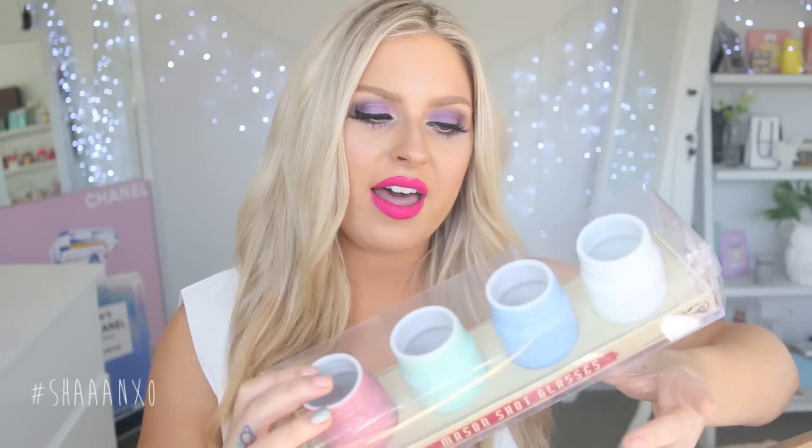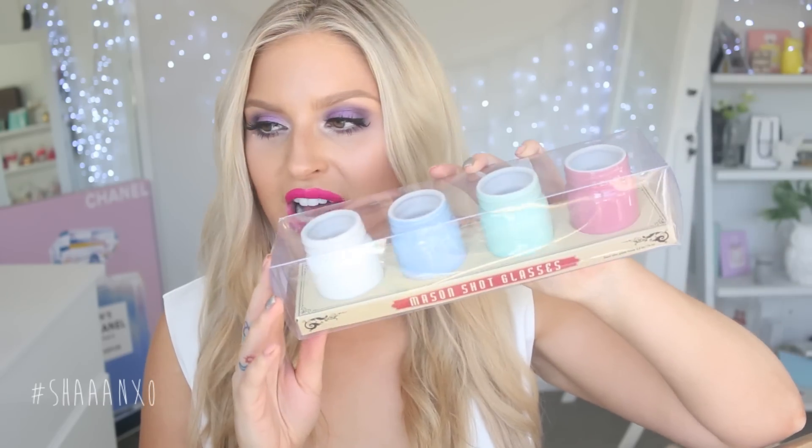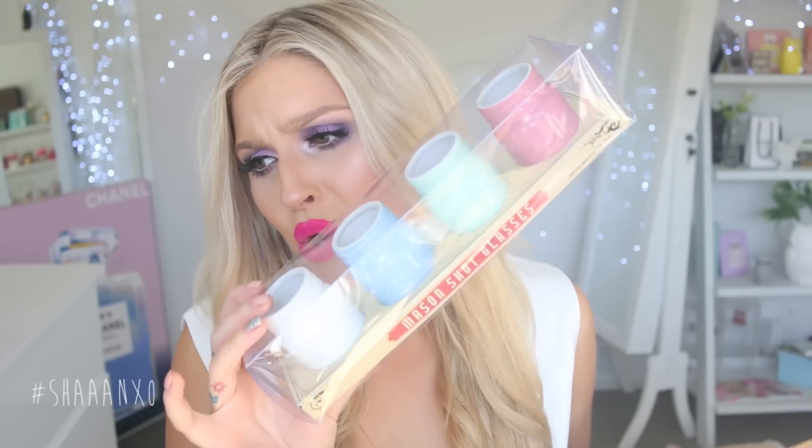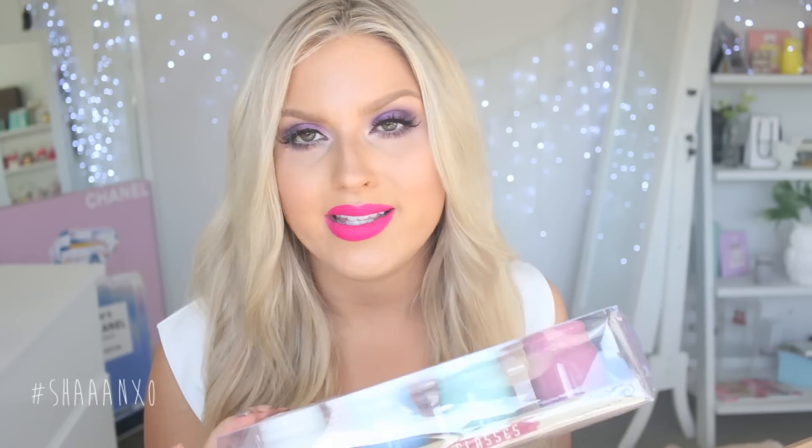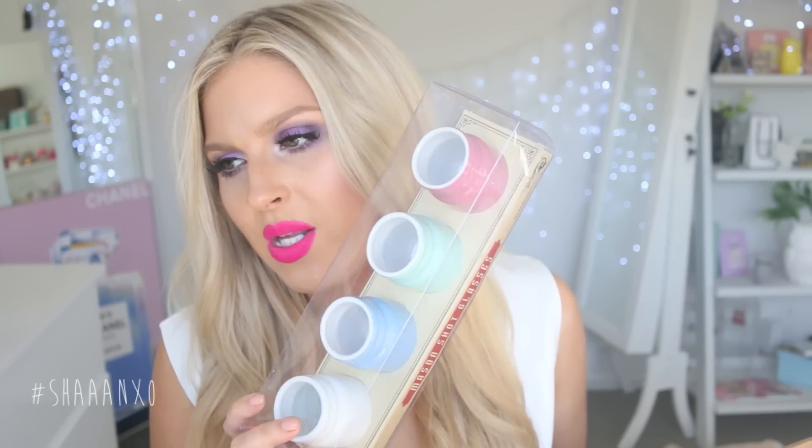The other thing I got from ModCloth are these shot glasses — they're mason jar shot glasses. We have so many shot glasses in our house. I don't know what that says about us. I promise you we're not like hardcore alcoholics or anything. But we like to party with our friends and we've just accumulated like a million shot glasses. But I really like these ones — they're so cute. Little mason jar shots. But to be honest, these look massive — do a shot of something in there, you'll probably die.